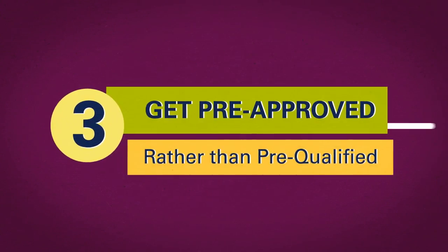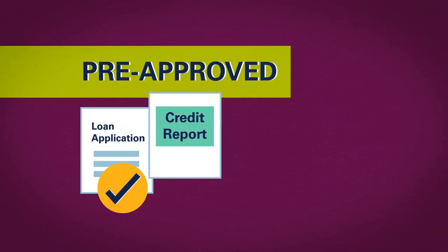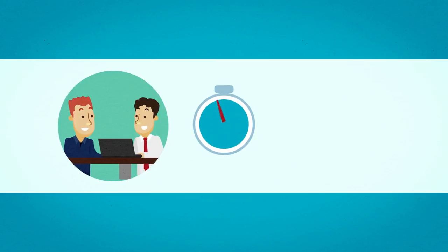Get pre-approved rather than pre-qualified. A pre-approval means that a lender has reviewed your application and full credit report and has approved you for a specific amount. It's quick to complete at Apple and will help guide your home search.